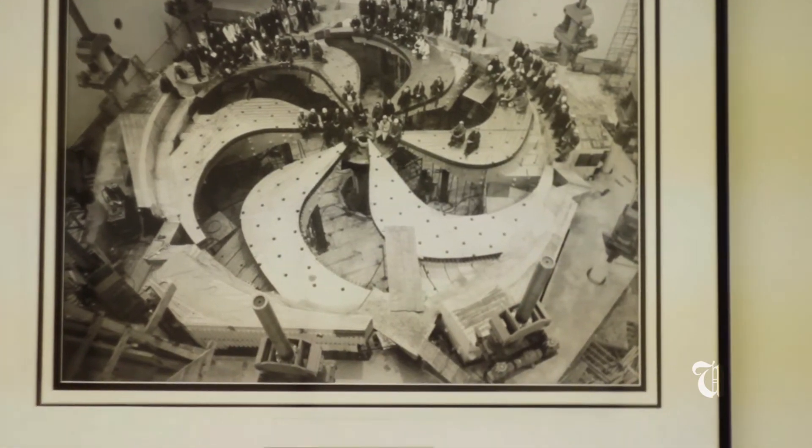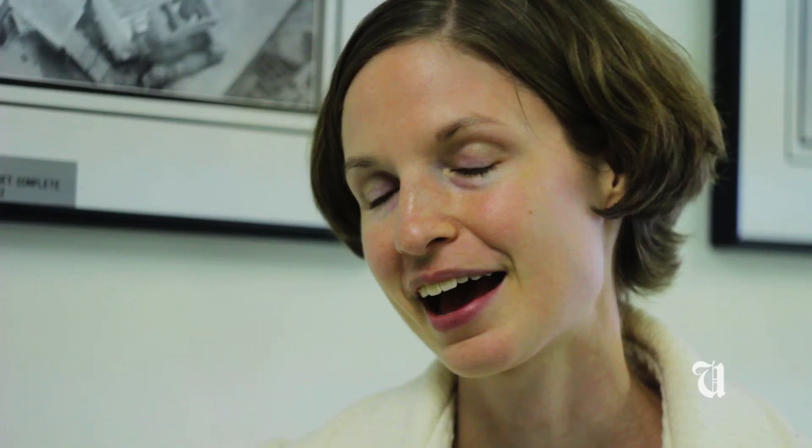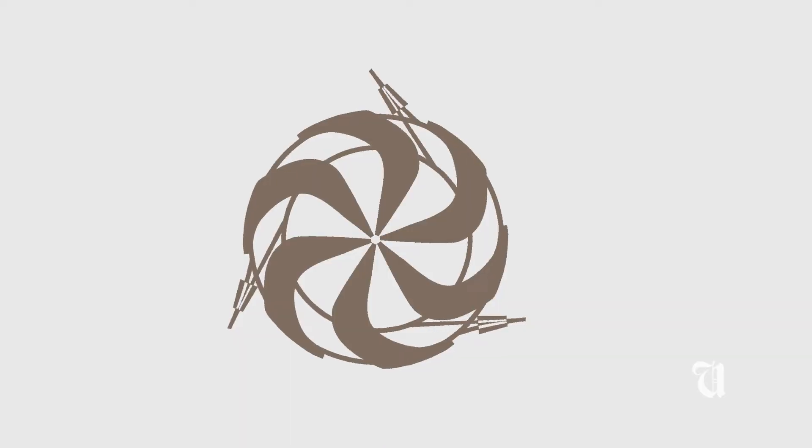As you can see behind me, the cyclotron has a really interesting shape, and if you look at our logo, that's actually the inspiration for it.